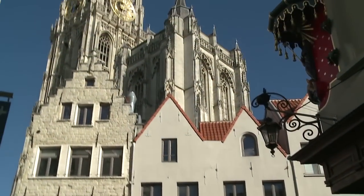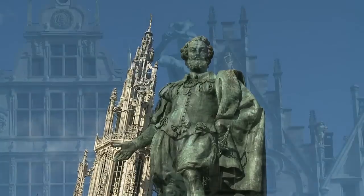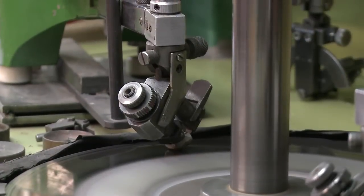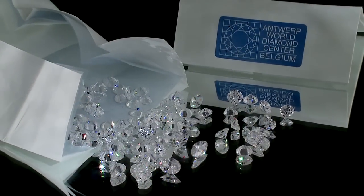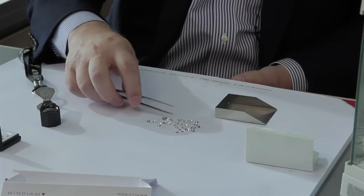Antwerp has been the heart of the diamond trade since the 15th century. As a master jeweler, Paul's Diamond Center has the privilege of visiting the offices and workshops of Antwerp's world-renowned diamond cutters. As your direct diamond importer in the world's diamond capital, Paul's Diamond Center has access to an exceptional selection of diamonds found only in Antwerp.